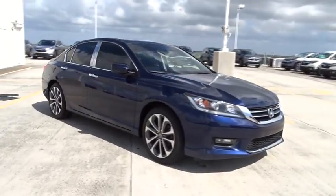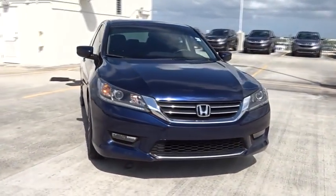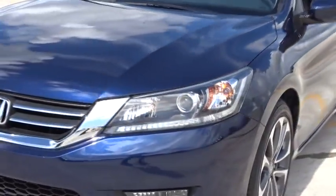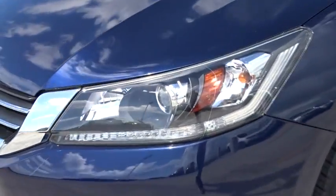This vehicle is Carfax certified one owner and qualifies for the Carfax buyback guarantee. Searching for a dependable vehicle that looks great, too? You found it, so stop in today.